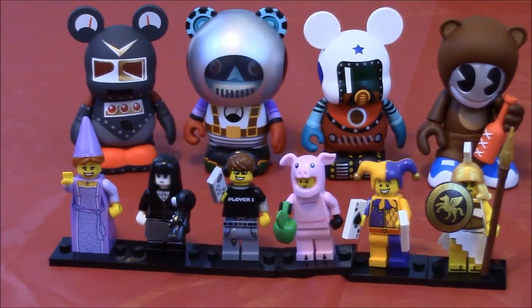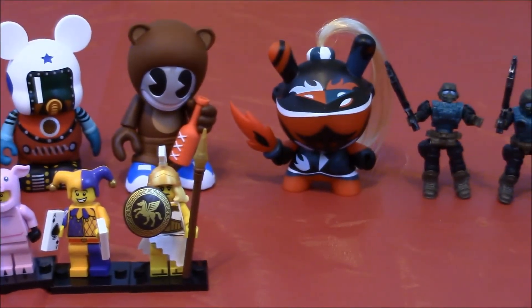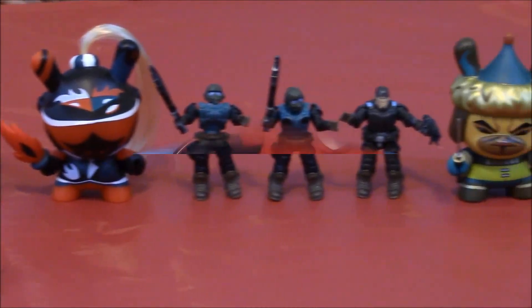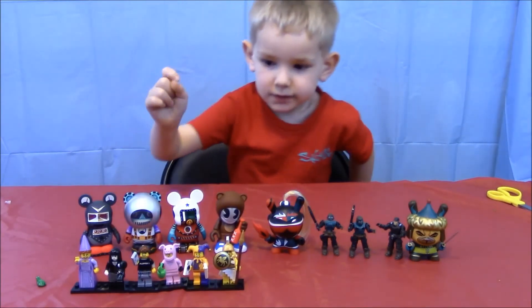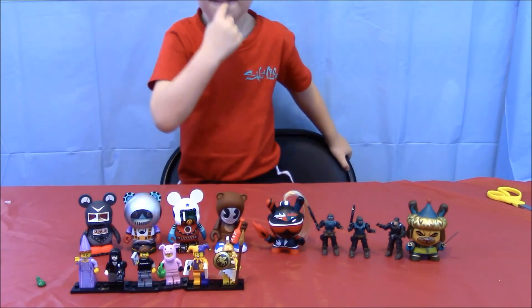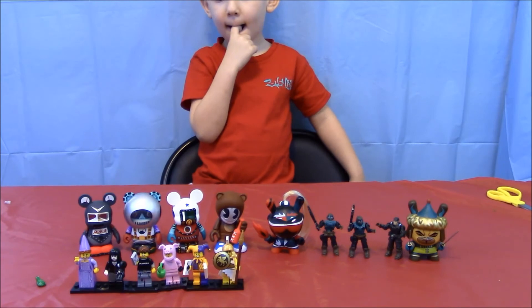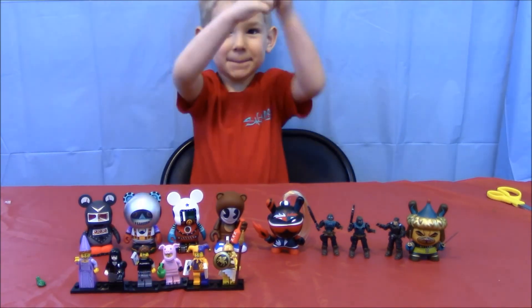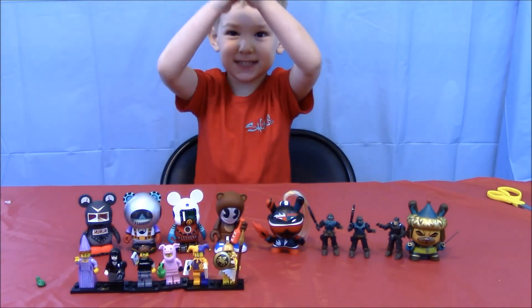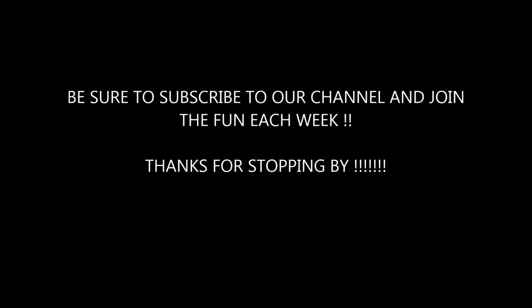Here's one final look at all the toys we opened today. Really like these toys, don't you buddy? Sure I do. Why don't you tell everybody which toy was your favorite one that we opened today? The video game guy! And be sure to let us know which was your favorite while watching the video. We will see you next time. Thanks for stopping by. Bye!